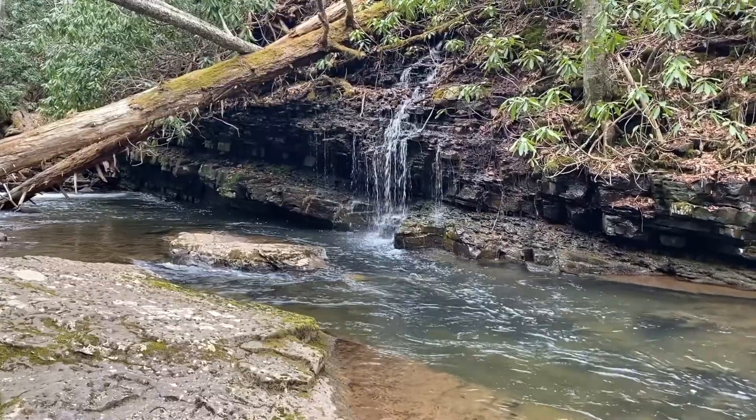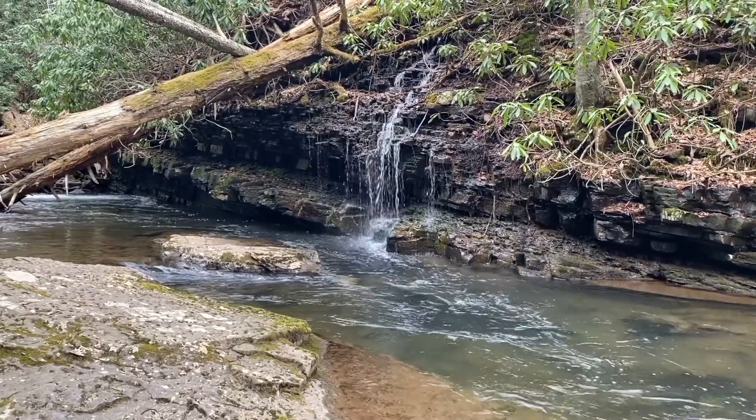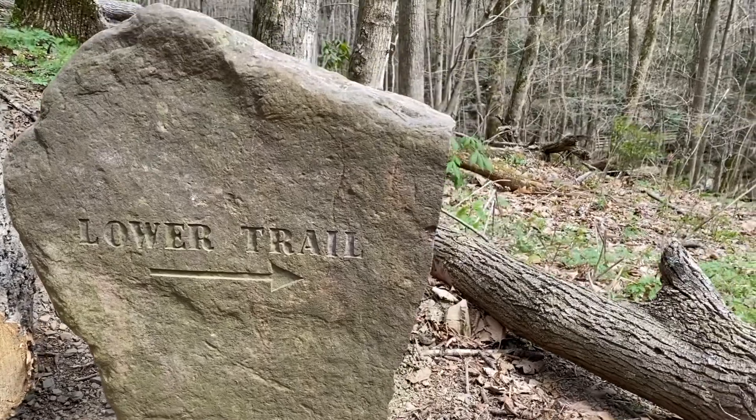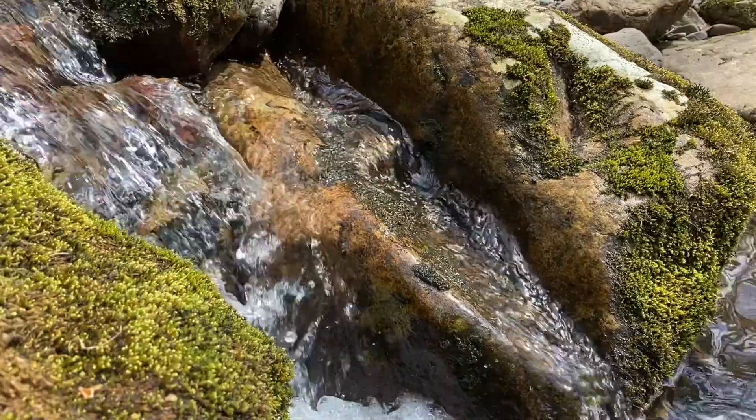When you are ready to go on your hike, there are two paths which you can take. You have the lower path, which tends to be for the more advanced hiker, as you are climbing up rock stairs and over slippery areas.